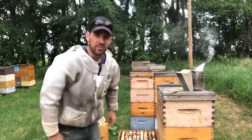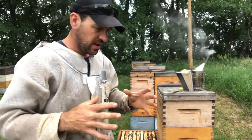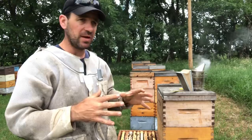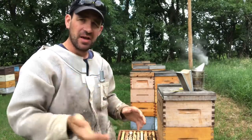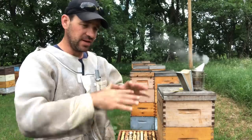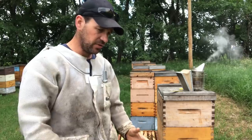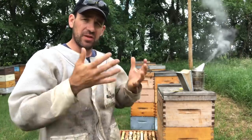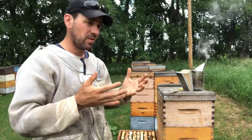As that brood emerges it's going to open up space, because these boxes are full or mostly full. There's still some space in there, but with the huge amount of nectar coming into the nest we need empty space to store it. I don't want to plug out the brood nest, but as that brood emerges over top of the brood nest, that gives a place for all those bees to just drop their payload and process it.